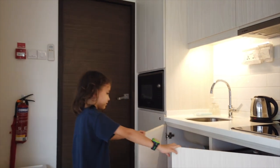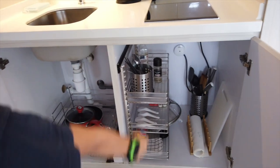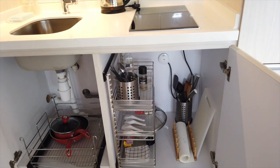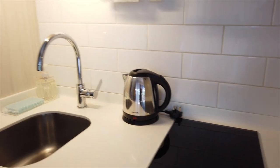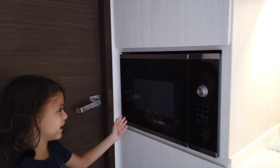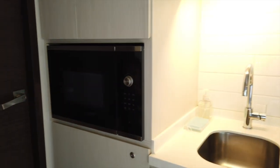Here is the kitchen. We have two little cabinets, some utensils, some cooking stuff, a stove, a hot pot, a sink, and a microwave — which I don't know how to use. Here are some cups.